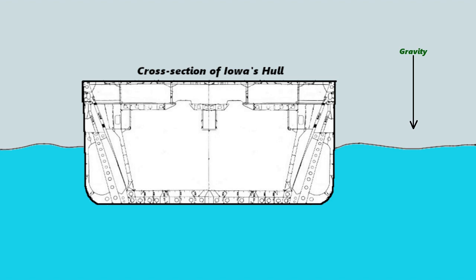However, the Iowa doesn't completely sink. That means there has to be a force pushing up from the bottom of the ship that is strong enough to keep it afloat. This force is the buoyant force. As the ship sinks into the water, water pressure builds up along the sides of the hull and beneath the hull. Once this upward pressure is equal in magnitude or strength to the force of gravity pulling down on the ship, the ship will stop sinking and float.